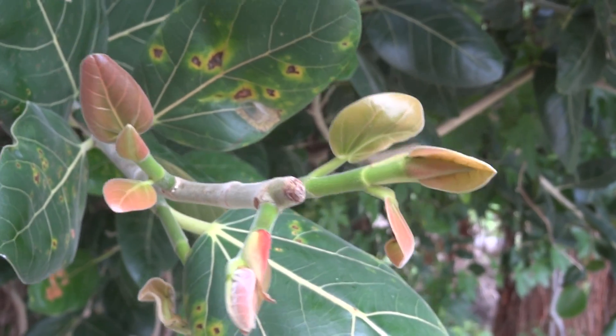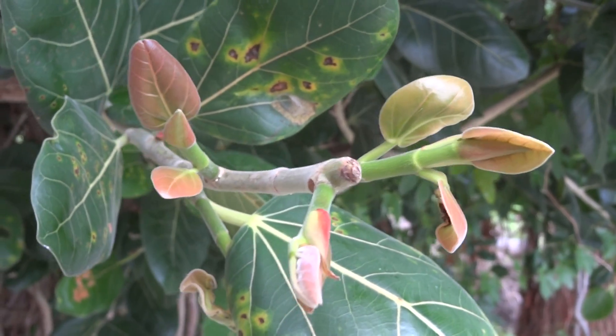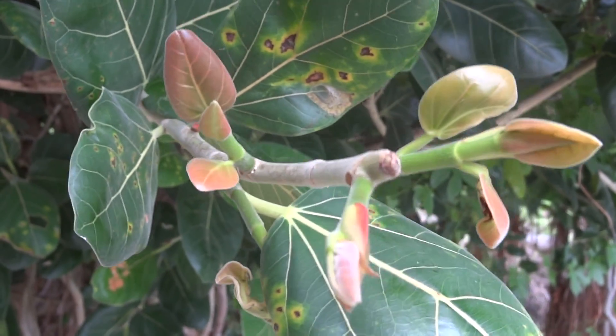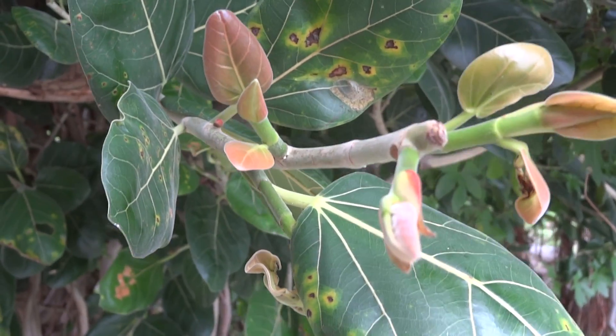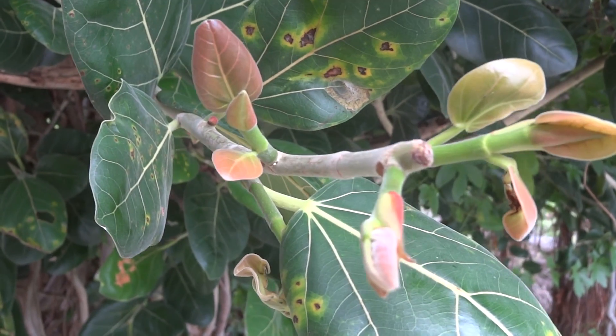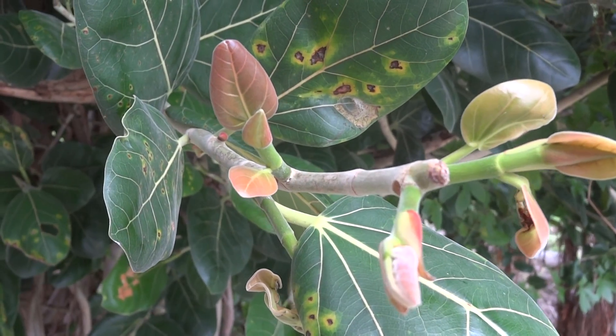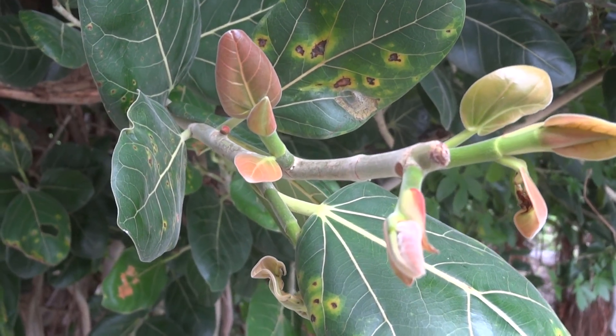Ficus bengalensis, one of the signature trees of India, occurs all over the country, and a marvelous tree that supports an amazing diversity of life forms.